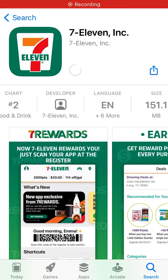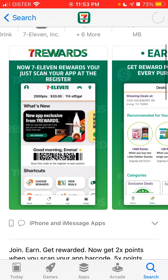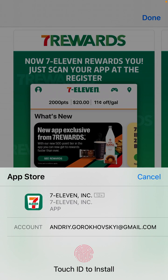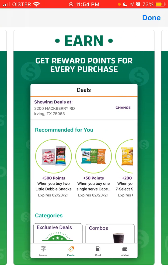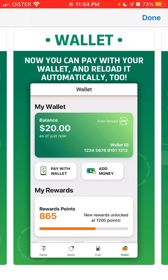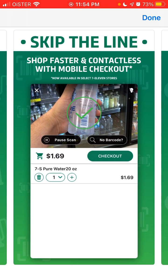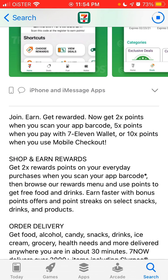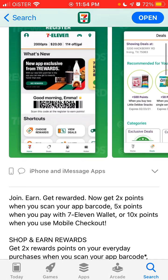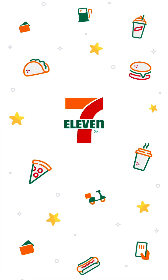Here is the 7-Eleven app. To install it, just tap Get. They offer some rewards — you can get cool rewards like a free Slurpee or something. There are 500 points and you can get all these points. When you buy specific types of snacks you can get additional points. You can get 2x points when you scan your app barcode, 5x points when you pay with 711 wallet, or 10x points when you use mobile checkout. Let's try to open it up.